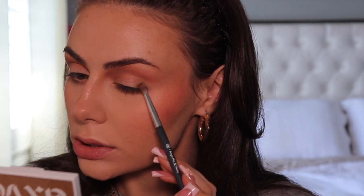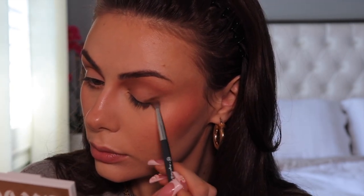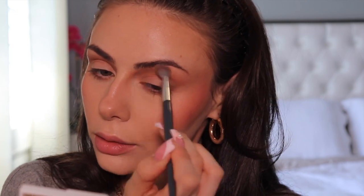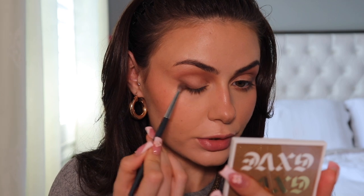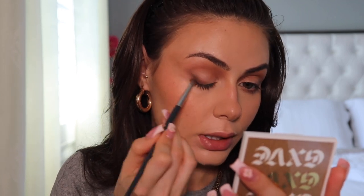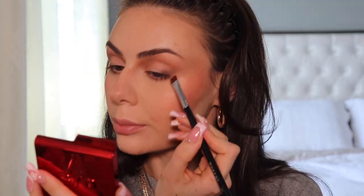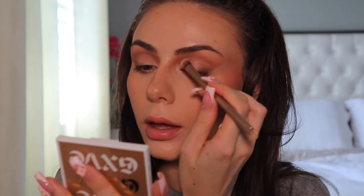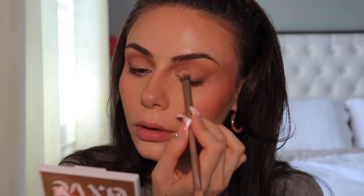Now I'm going to pick up the other quad and use that to darken up the crease, but nothing too crazy. These shadows are also super easy to blend, which I like. I'm going to run that same color along my lower lash line. Going back in with the first quad's dark shade, I'm using that same brush to start creating a wing shape and then diffusing it as well. I'm just taking the first brush and blending — these shadows are very blendable. I'm cleaning it up a little with some powder and a flat brush. Now taking the lightest shade from the Simple Kind of Life quad and applying that to my lid.